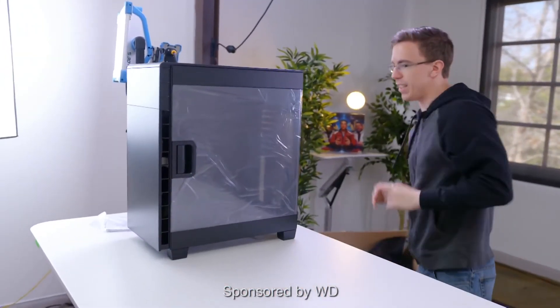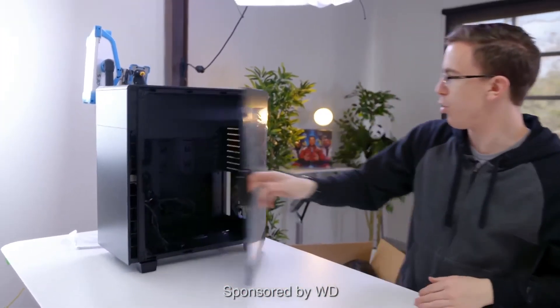Hey guys, this is Austin. WD reached out and wanted to sponsor a video on their WD Blue SSDs. If you watch my gaming PC builds, you'll know that I've been using WD Blue hard drives for years.